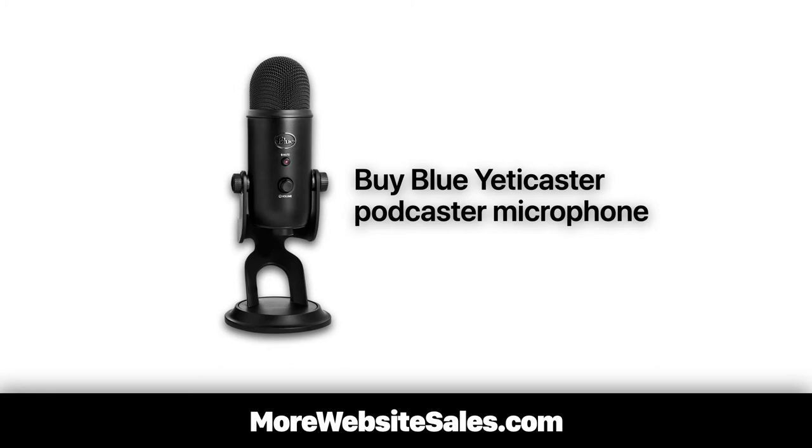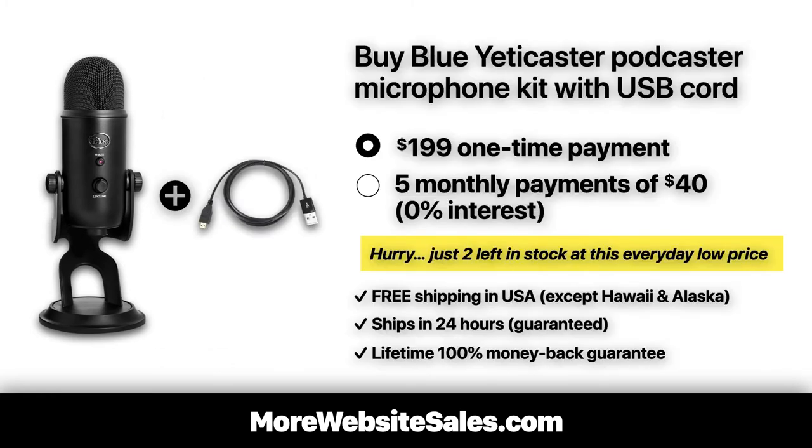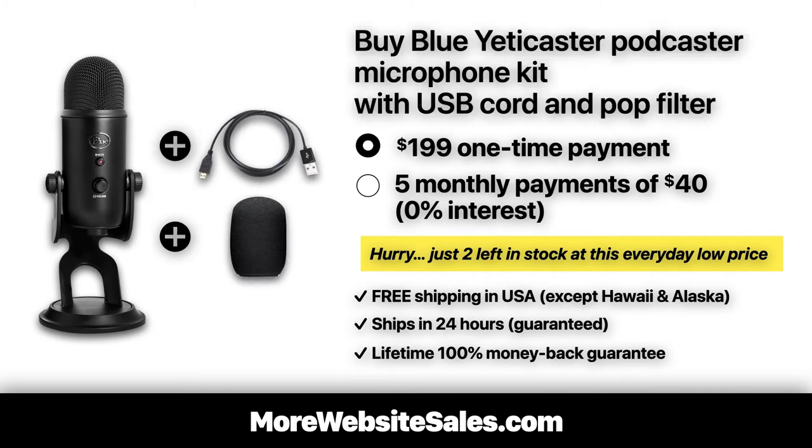For example, let's say I sold this Podcaster microphone. I'd also sell a bundling offer of the same Podcaster microphone with this USB cable and this pop filter as an all-inclusive premium kit for just $199, or optionally five interest-free payments of $40, with free shipping, shipped within 24 hours, and a lifetime 100% money-back guarantee.